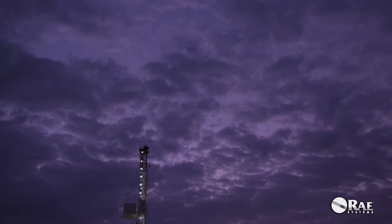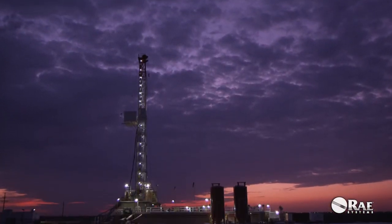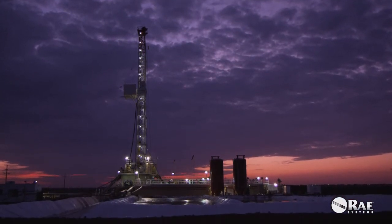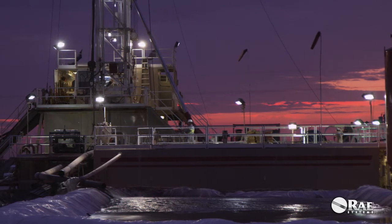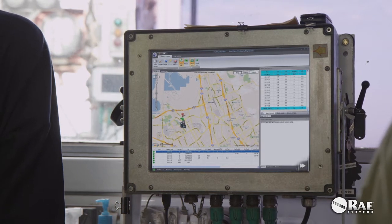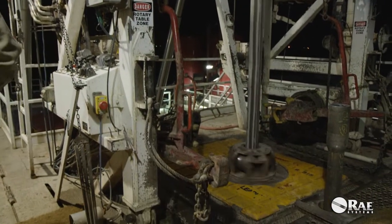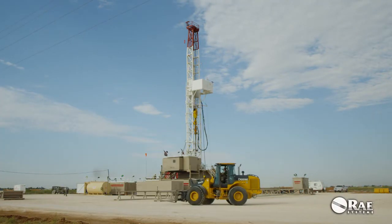In oil and gas exploration, protecting your people and assets is a top priority. You need real-time gas detection that works 24/7 anywhere on the rig, delivers instant alerts, and is easy to deploy and operate. Fast access to critical data by local and remote monitoring teams is paramount. And when your rig operation moves, your detection equipment needs to move seamlessly as well.